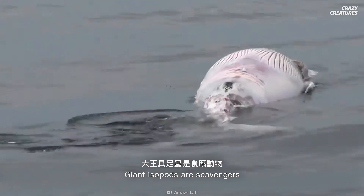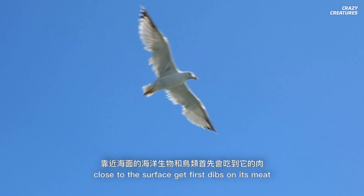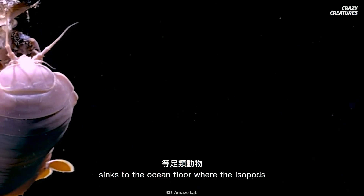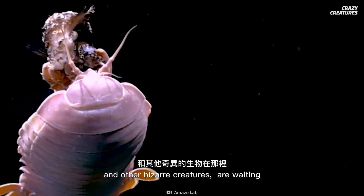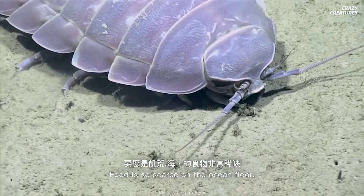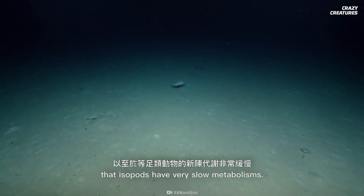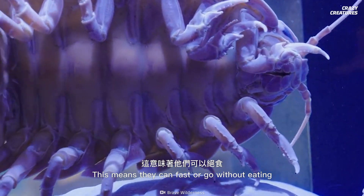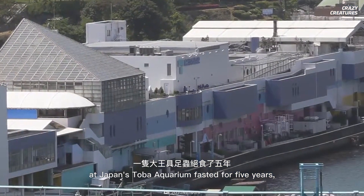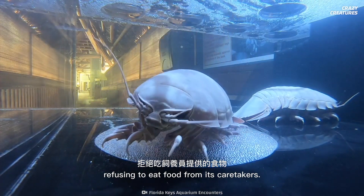Giant isopods are scavengers. When a large animal dies, sea creatures and birds close to the surface get first dibs on its meat. What's left of the carcass eventually sinks to the ocean floor, where the isopods and other bizarre creatures are waiting to finish their remains. For giant isopods, it's either feast or famine. Food is so scarce on the ocean floor that isopods have very slow metabolisms, meaning they can fast or go without eating for a long time. One giant isopod living in captivity at Japan's Toba Aquarium fasted for five years, refusing to eat food from its caretakers.